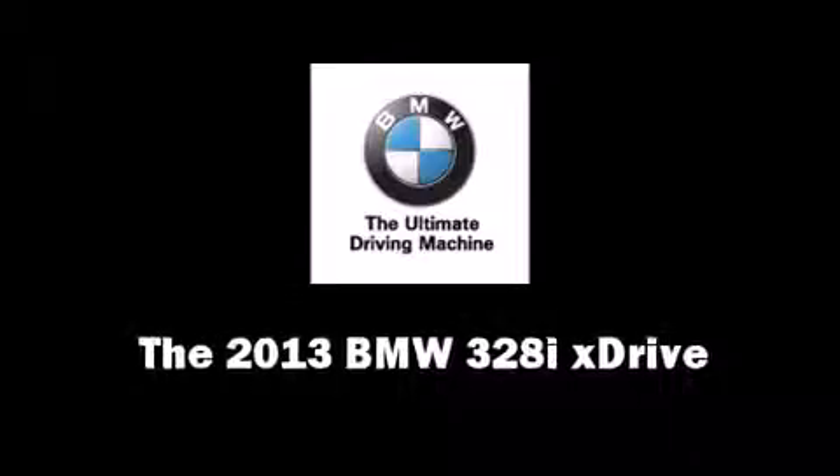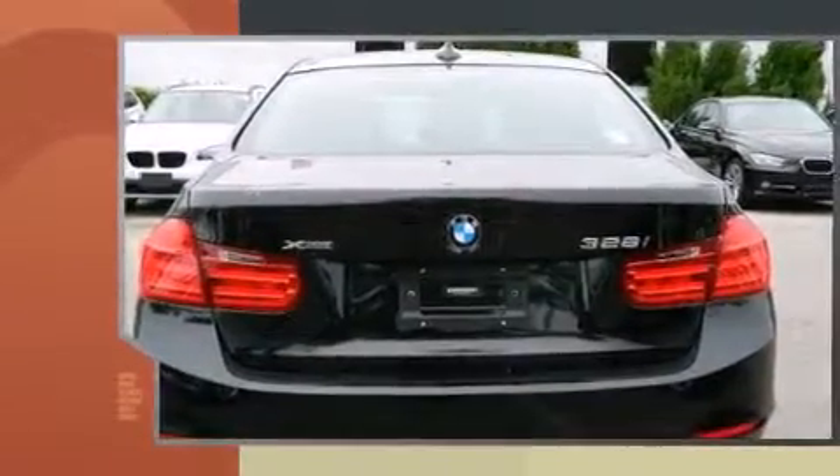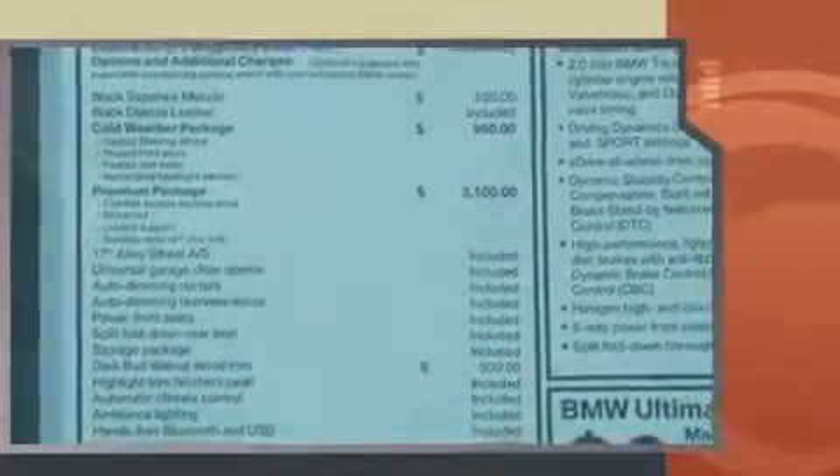The 2013 BMW 3 Series. This four-door, five-passenger sedan provides a satisfying ride for all passengers. It features all-wheel drive versatility, an automatic transmission, and a two-liter four-cylinder engine.